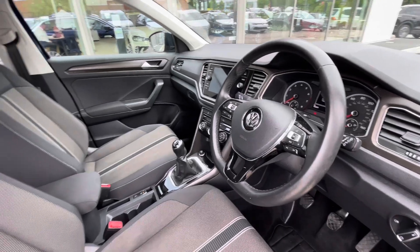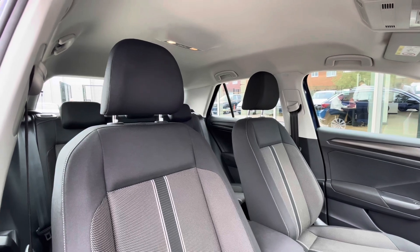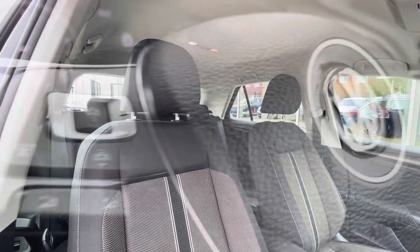The multifunction steering wheel gives access to the dashboard display, which we'll be touching on soon. Panning around, you can see we have a clean and well maintained interior consisting of a stylish colour scheme and an armrest in the centre console.